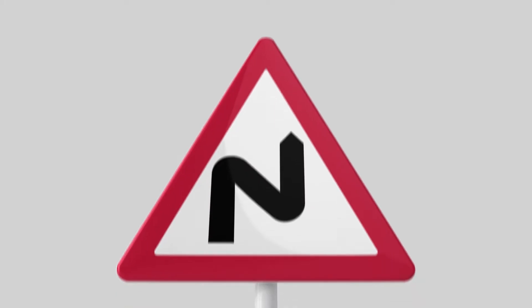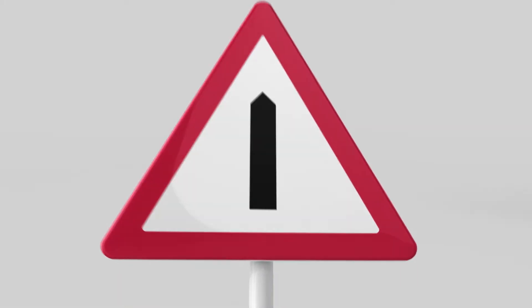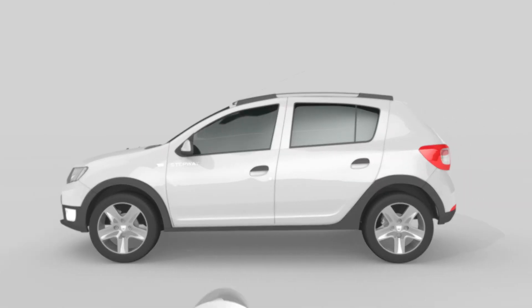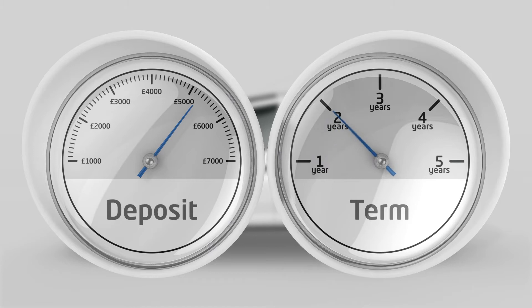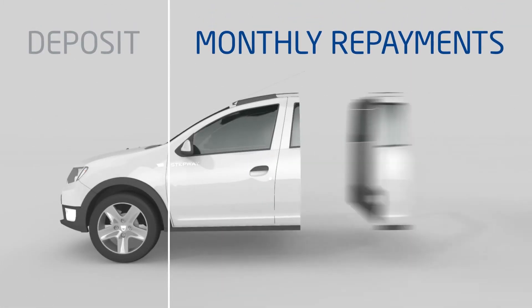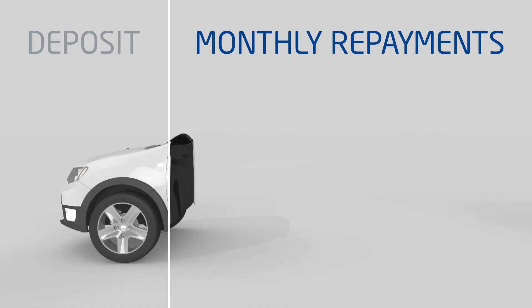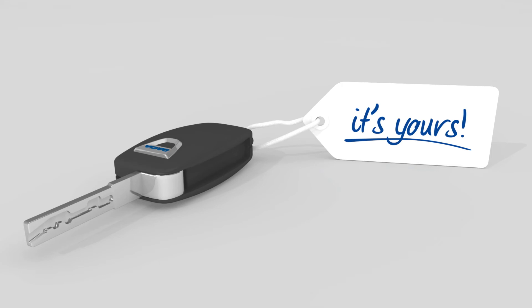How can Hire Purchase work for you? Well, it's really quite straightforward. Once you've found the vehicle you want, you decide how much deposit you'd like to put in and how long you'd like the payment plan to be. We then work out how much the monthly payments are, including interest. And after you've made your final payment, the vehicle is yours. It's that simple.